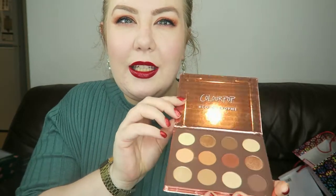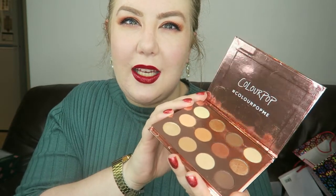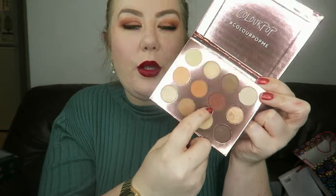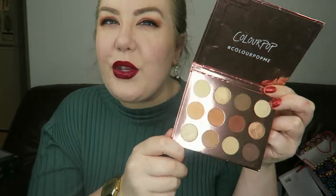This year we did Secret Santa with our friends and Ellie got me this gorgeous Double Entendre palette by Colourpop. It's so pretty — inside it has all these beautiful earthy tone colours. My favourite shades are this one called Hard and this one called Extracurricular. I really love those matte shades.